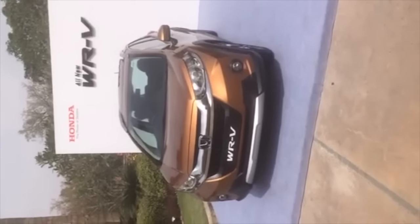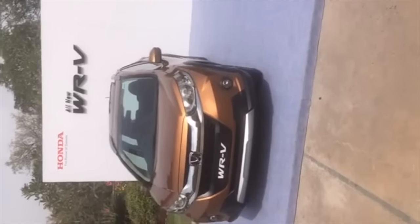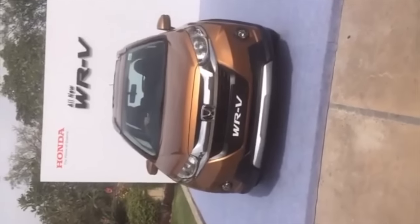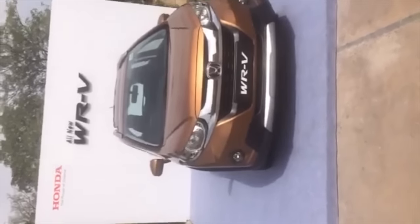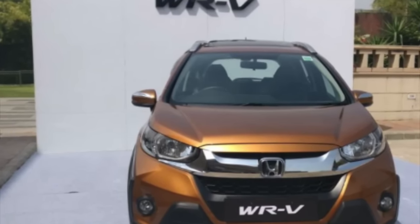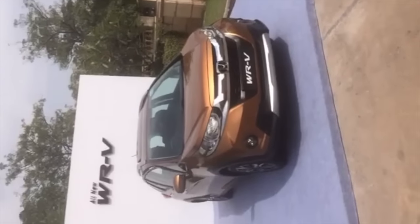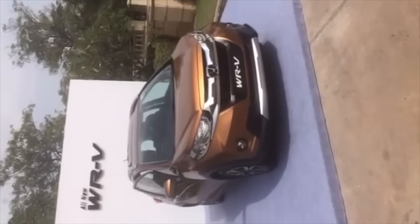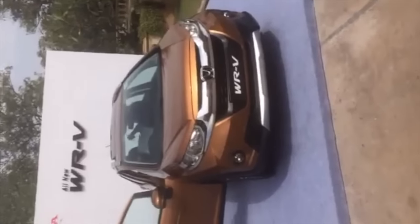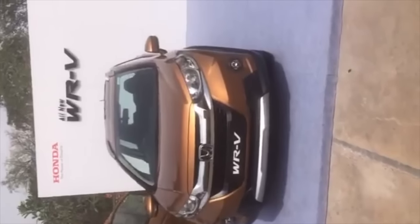For the diesel engine, it's a 1.5-litre unit that makes a maximum power of 100 PS and a maximum torque of 200 Nm from as low as 1750 rpm. Honda claims a fuel efficiency of 25.5 kmpl for the diesel Honda WRV.